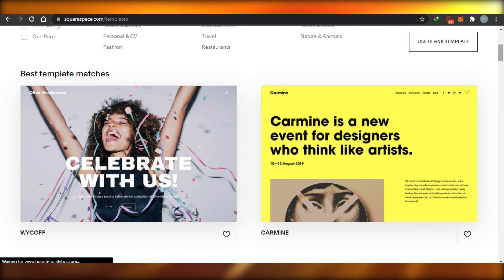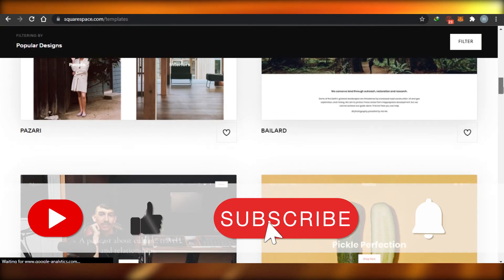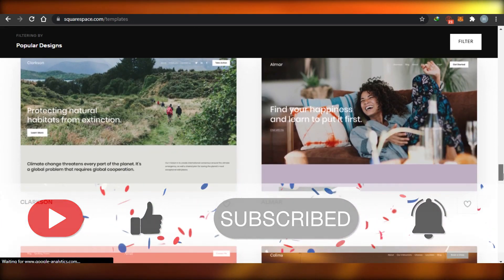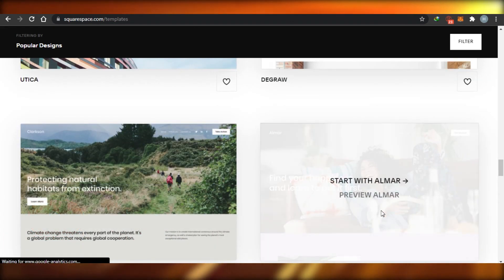Once you're done selecting your template, you'll be able to create an amazing website on Squarespace, which has a lot of cool options to help you build your dream website. I hope this video was a big help to you — make sure to give it a thumbs up and subscribe to the YouTube channel.